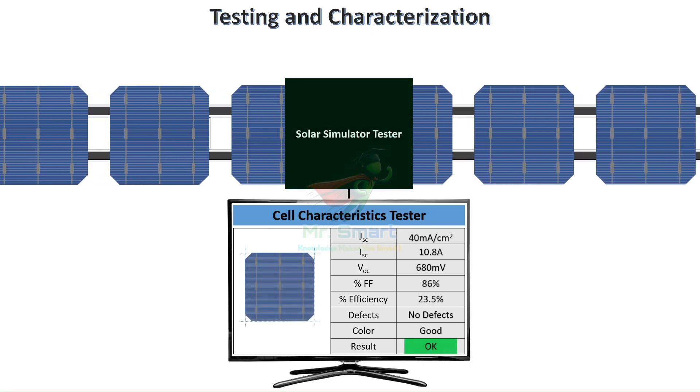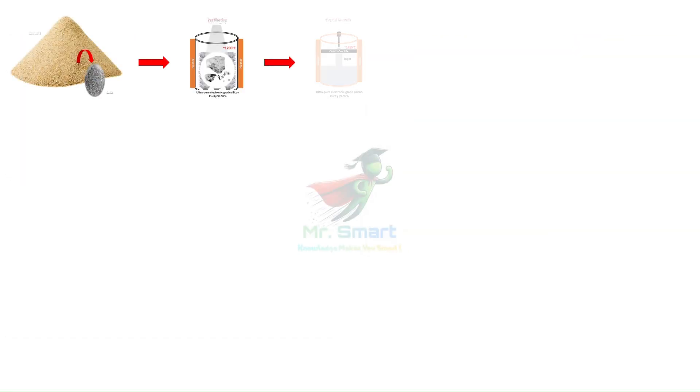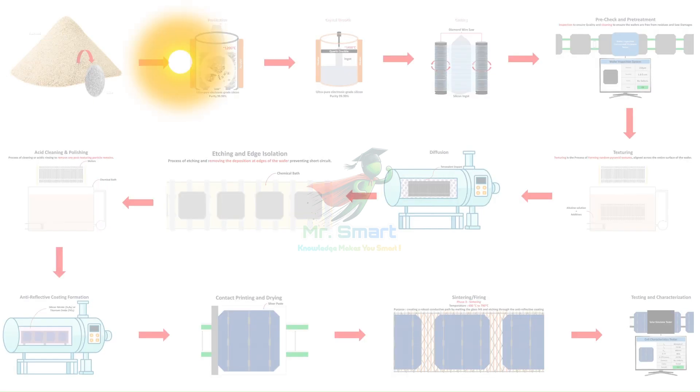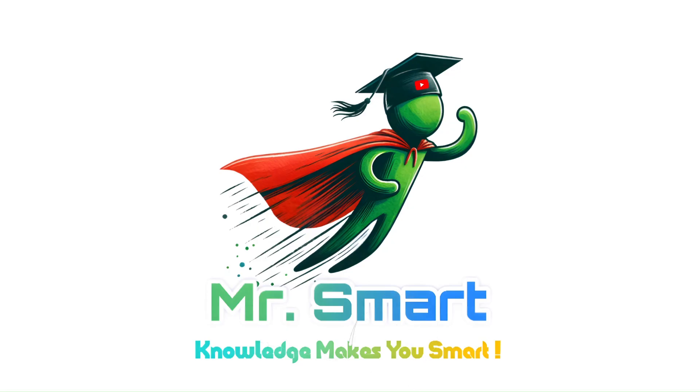Finally, individual cells are interconnected into strings through a process called tabbing and stringing, where thin copper ribbons solder them together. From grains of sand to electricity-generating marvels, we've just witnessed one of modern manufacturing's most fascinating journeys. Every step, from purification to firing, requires meticulous precision, deep scientific understanding, and cutting-edge engineering. The result is a device that silently and reliably converts sunlight into clean power for more than 25 years. Don't forget to subscribe to Mr. Smart Engineering for more deep dives into the technologies shaping our sustainable future.